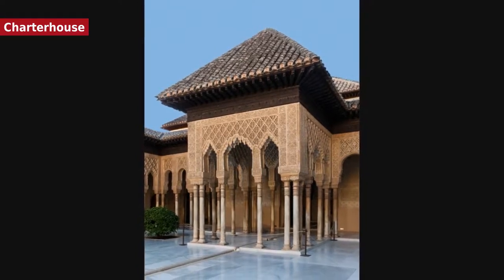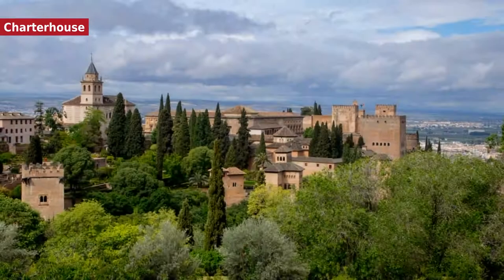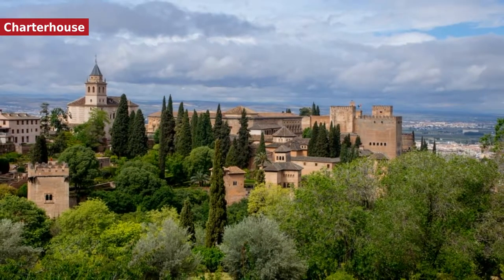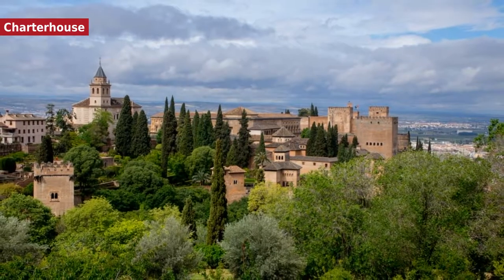The Mosque of Granada was inaugurated in 2003 on the summit of the neighbourhood of Albayzín. The mosque was built near the Church of San Salvador and the Church of San Nicolás. The Church of San Salvador was built on the site of the Great Mosque of Albayzín. The mosque's initial funding was supplied by Sheikh Abdelkader, a Sufi al-Murabit, who envisioned providing Granada's new Spanish-Muslim community with the mosque.